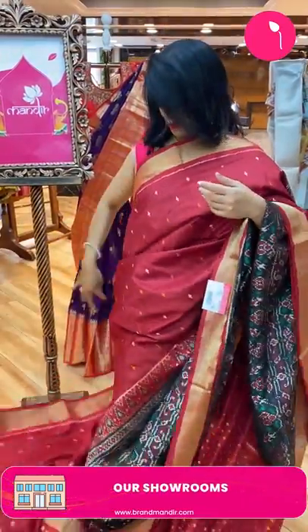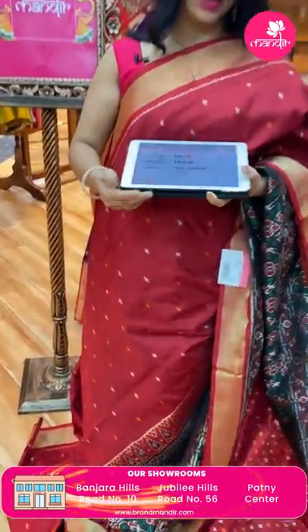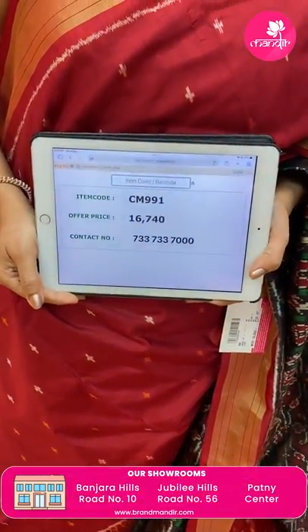A beautiful ikat saree at a very good price: 16,740, code CM991.